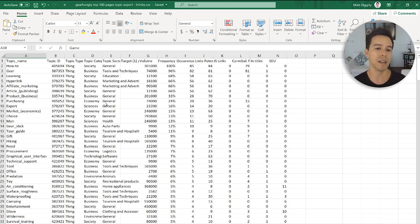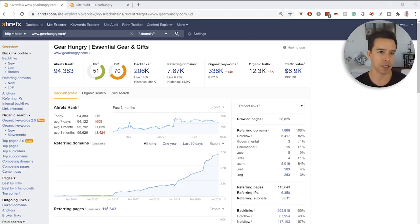If that authority theory holds weight, GearHungry would need Forbes-level authority to compete across everything. It's a DR70 site with nearly 8,000 referring domains — great, but not at that level. Interestingly, I have about 2,000 referring domains and a DR75, which suggests the quality of links going to my site may be somewhat superior. They probably have a lot of automatically generated or lower-quality links mixed in, which could bring the ratio down.